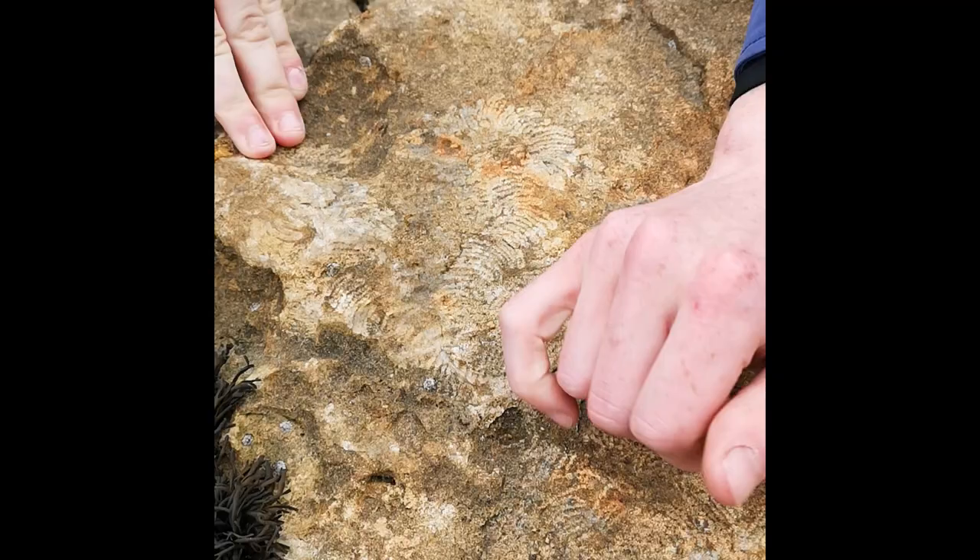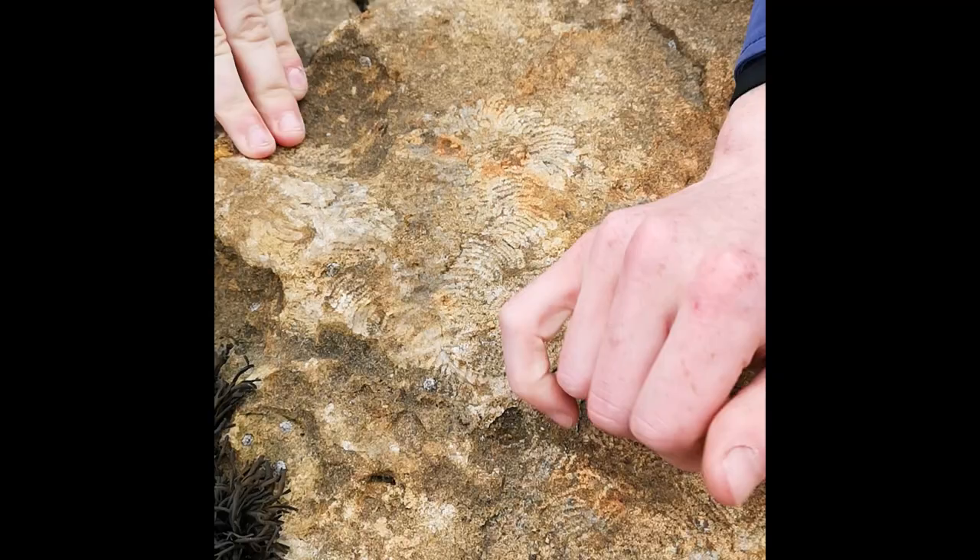On Skye we've also seen a lot of smaller fossils — some trace fossils and some shelly fossils. It's a really great place. I would 10 out of 10 recommend. So that's it for my whistle-stop tour of my top five favourite fossil and paleontological discoveries in Scotland!